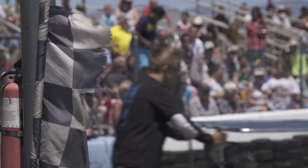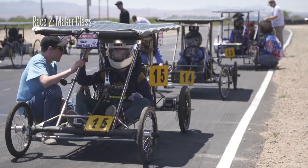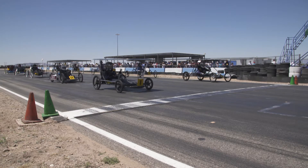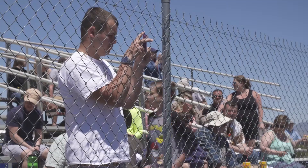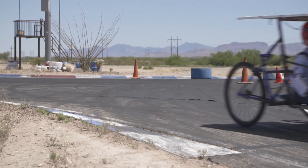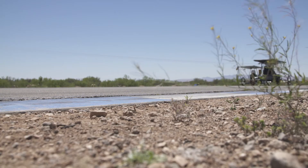It looks like we're getting ready for the next race here. I hope our car will perform up to all the work we've put into it, and hopefully we'll win the top speed and endurance. This event has been really fun for us. We really enjoyed the experience of building the car, and it's given a lot to us over the past three years.